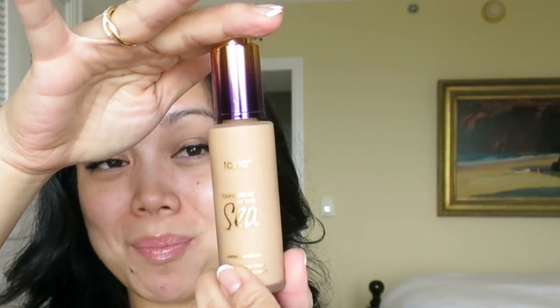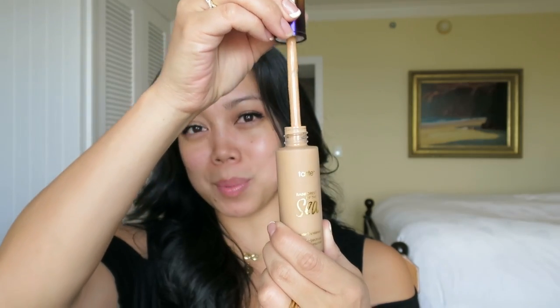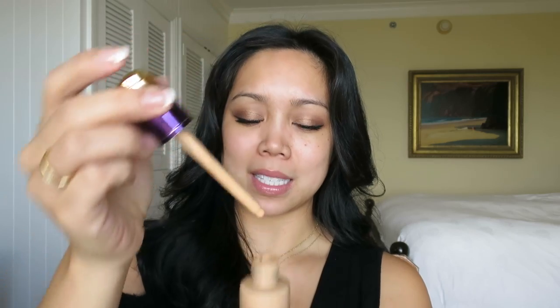The packaging is pretty — I love purple and gold. It's a glass container, so I have to be very careful because I'm traveling right now and need to make sure it's secure in my suitcase. It has a dropper, which I didn't expect. I personally am not fond of droppers because I just think it gets messy.